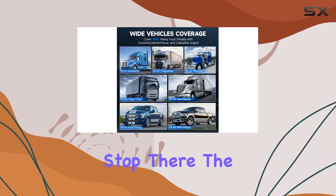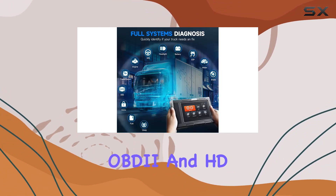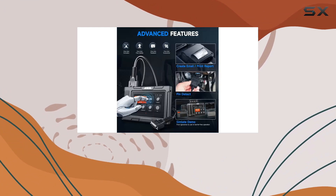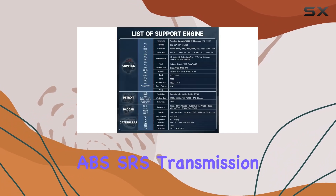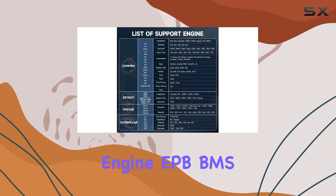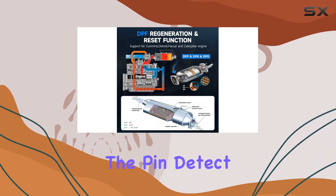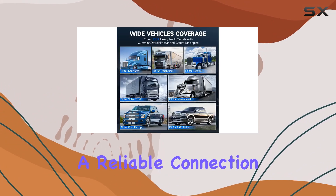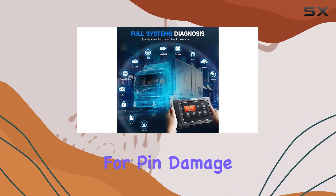But it doesn't stop there. The Ancel HD 3400 Pro goes beyond OBD I and HD OBD functions, offering comprehensive support for all systems. Whether it's ABS, SRS, transmission, engine, APB, BMS, or any other system, this scanner has you covered. The pin detect function ensures a reliable connection, allowing you to diagnose the OBD interface's status and check for pin damage.